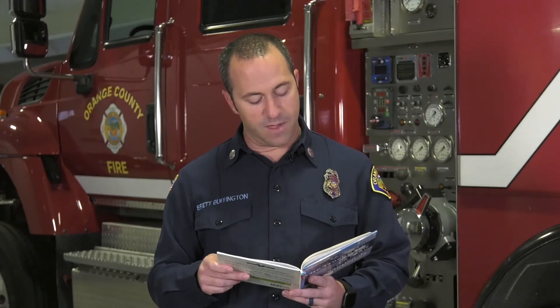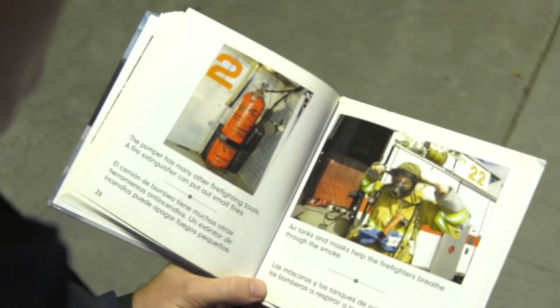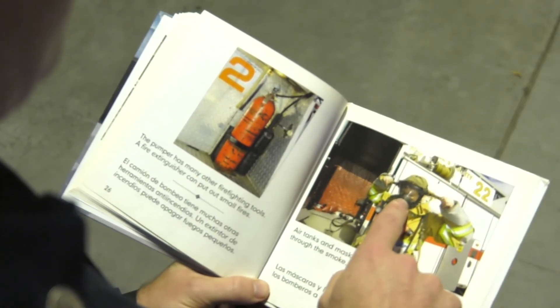The pumper has many other firefighting tools. A fire extinguisher can put out small fires. Air tanks and masks help the firefighters breathe through the smoke. I have a mask just like that.